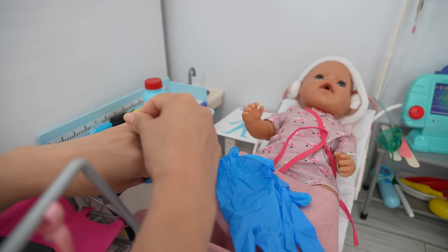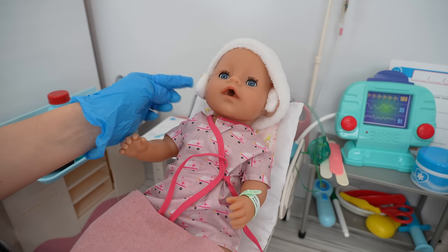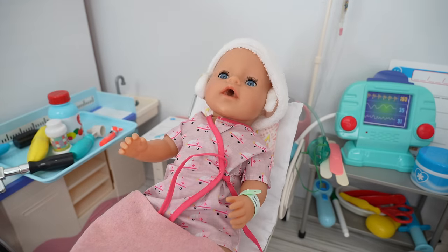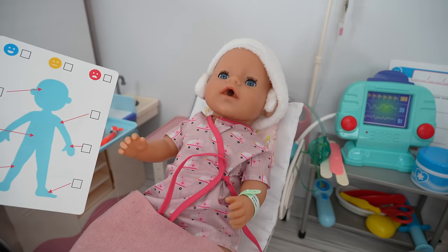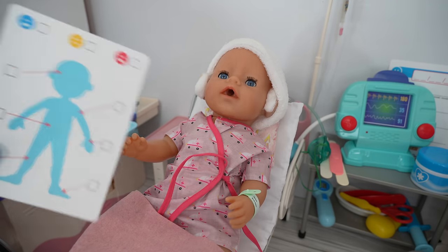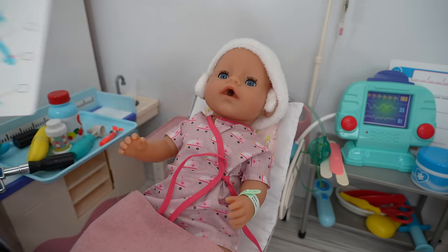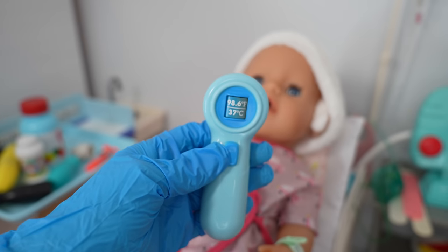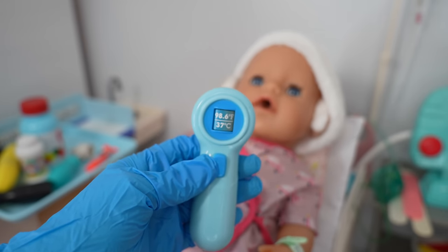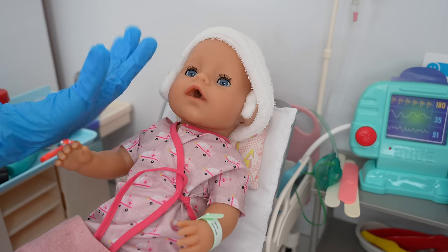I'm going to put my gloves on so I can do their morning checkup. We are going to begin with Carly — she had ear tubes put in her ears, so that was her surgery. We begin by asking her how she is feeling today. Carly, how do you feel? Great! Yay, that's awesome! So she's feeling great.